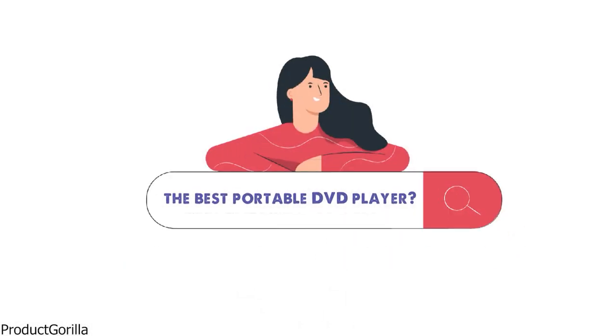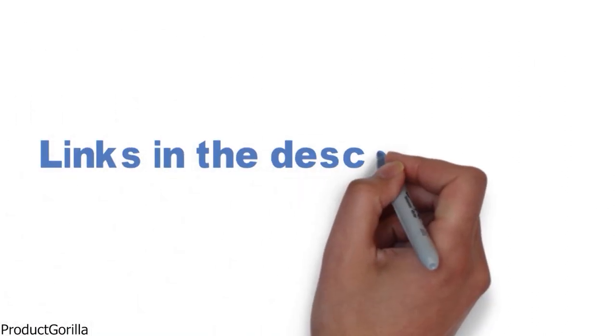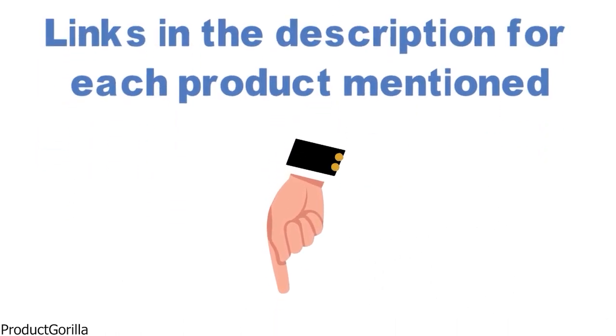Are you looking for the best portable DVD player? In this video, we will look at some of the top portable DVD players on the market. Before we get started, we have included links in the description for each product mentioned, so make sure you check those out to see which is in your budget range.